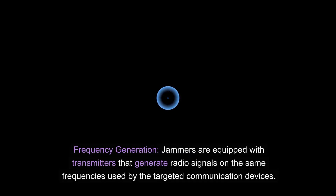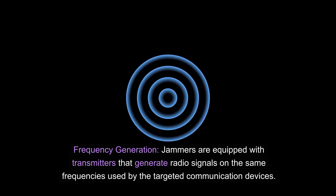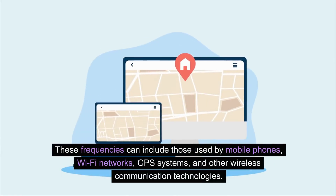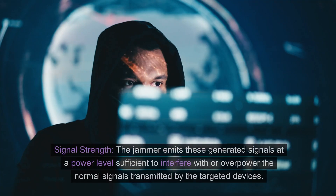Frequency generation: jammers are equipped with transmitters that generate radio signals on the same frequencies used by the targeted communication devices. These frequencies can include those used by mobile phones, Wi-Fi networks, GPS systems, and other wireless communication technologies.